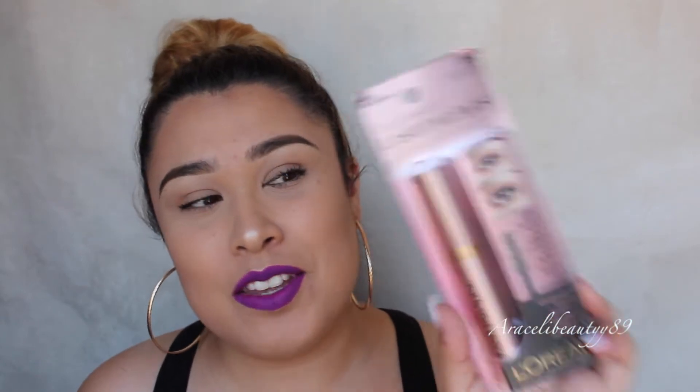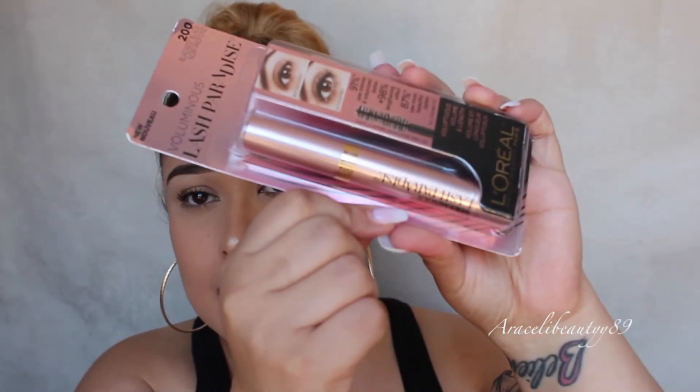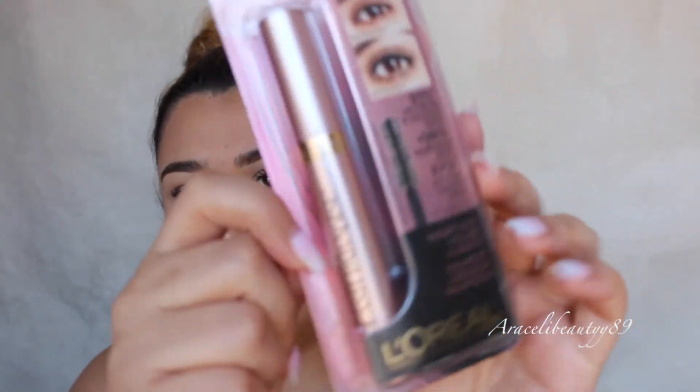I also went grocery shopping and spotted the L'Oreal Voluminous Lash Paradise. I heard it's comparable to the Too Faced Better Than Sex mascara. Sabrina Johnson, a YouTuber on YouTube, did a review on it and I was like, I need to get my hands on this, so I picked it up to try it out.